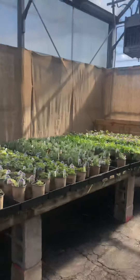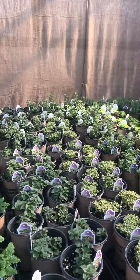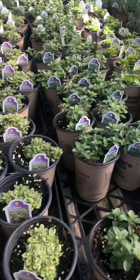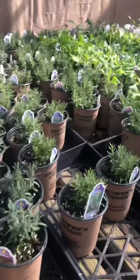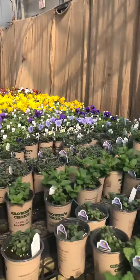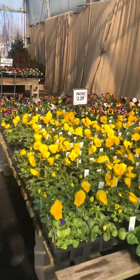They have some plants for sale here. These are herbs: lemon balm, mint, oregano, lavender, different sedums, thyme, and pansies.